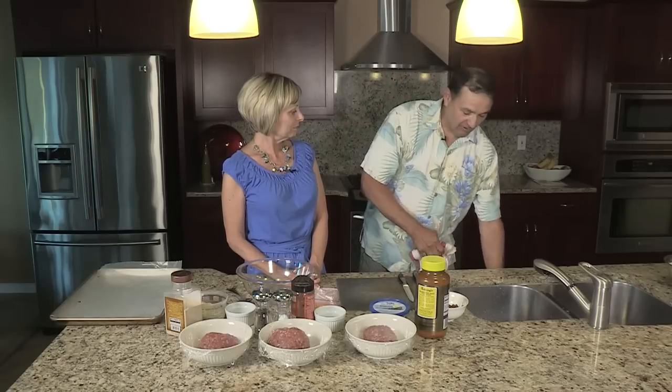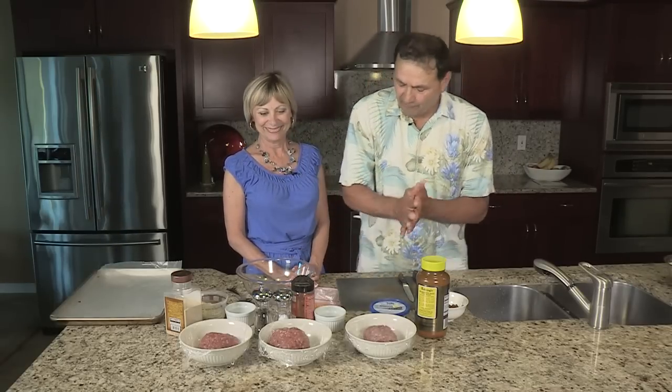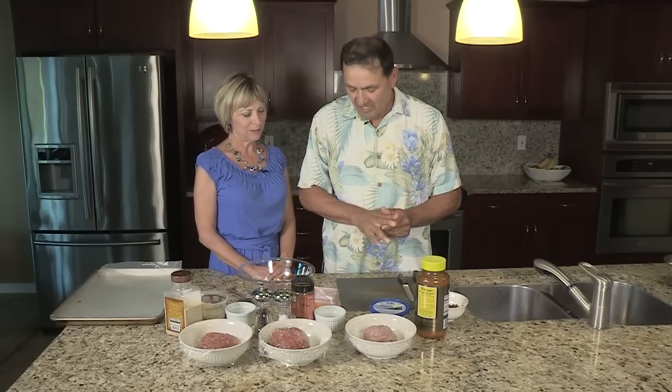I'm going to start out making some sliders. I have one of three. The first one's going to be jalapeño. The second one's going to be Parmesan cheese. And the third one is going to be blue cheese with some other special ingredients.